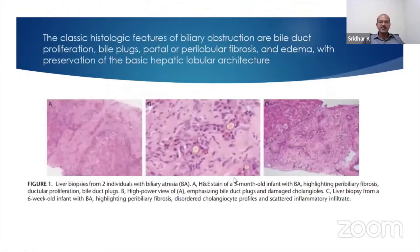These are slides from patients with biliary atresia. You can see that the normal sinusoidal pattern is preserved, but you can see fibrosis in the portal tracts. The bile ducts are exaggerated and blocked. So you have features of bile duct subtraction, bile duct proliferation — you can see multiple bile ducts in the same field — bile plugs obstructing the bile ducts, and perilobular fibrosis and edema.